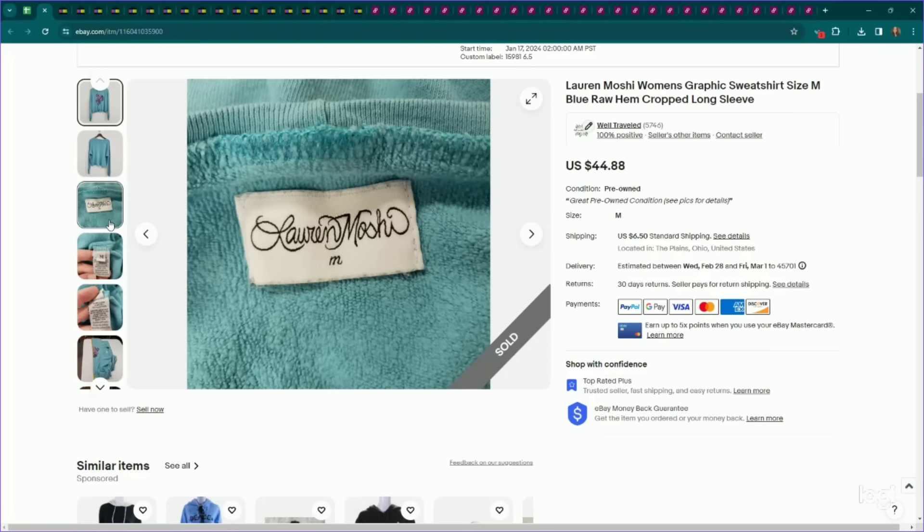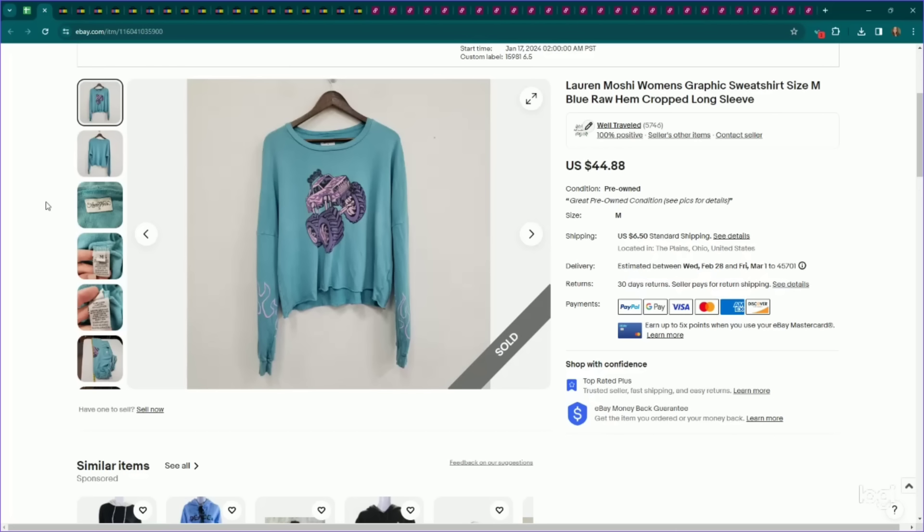Next up, this is a designer brand that performs pretty well depending on what you've got — it is Lauren Moshi. Kind of a simple tag, so keep your eye out for it. This is a monster truck sweatshirt that gave me very Y2K vibes with the flame graphic. We listed this for $45, it sold for an offer to watcher of $38, and it only took a month to sell.